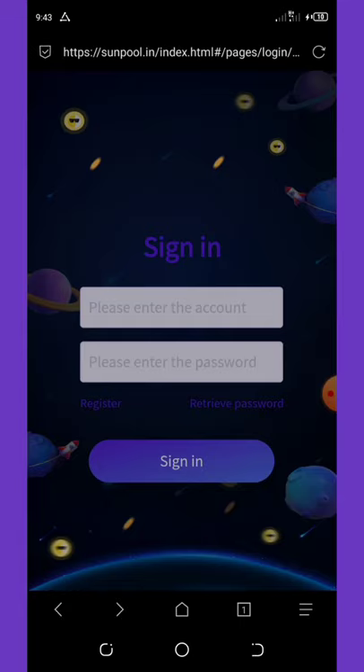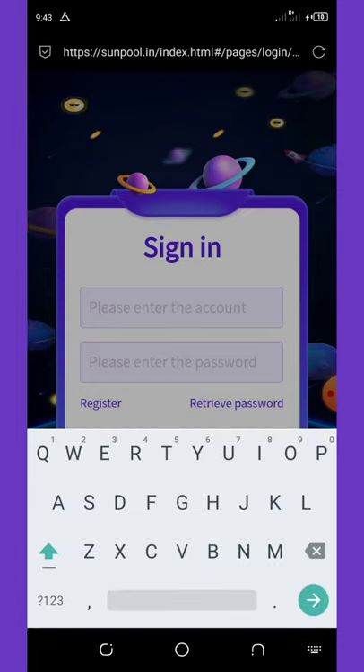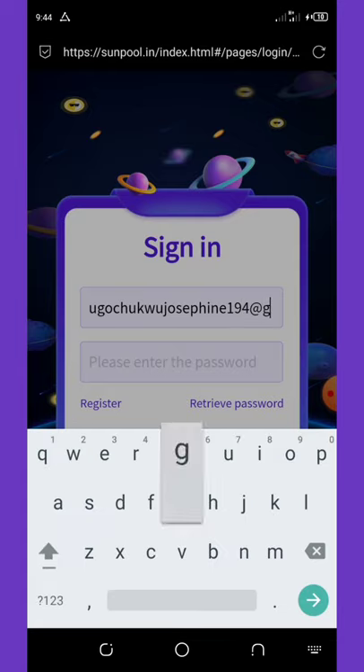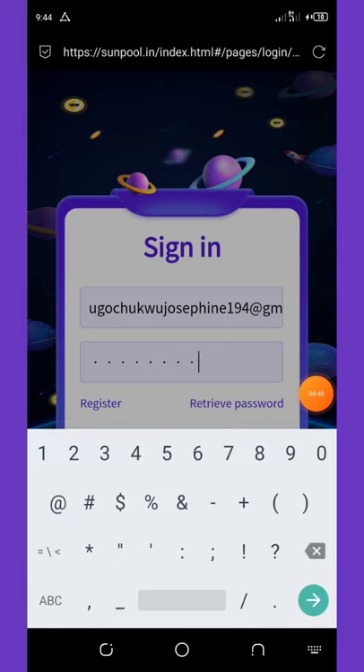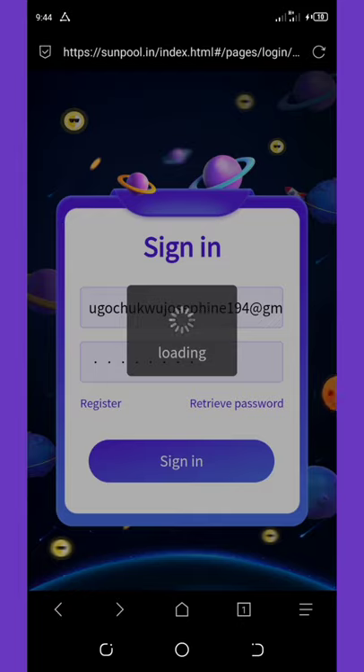Now we are to log into our account. You have to enter your email address and also your password. So here I'm going to enter my email address, then enter your password too. Having done that, you now click on sign in. Successfully, we have signed into our dashboard.